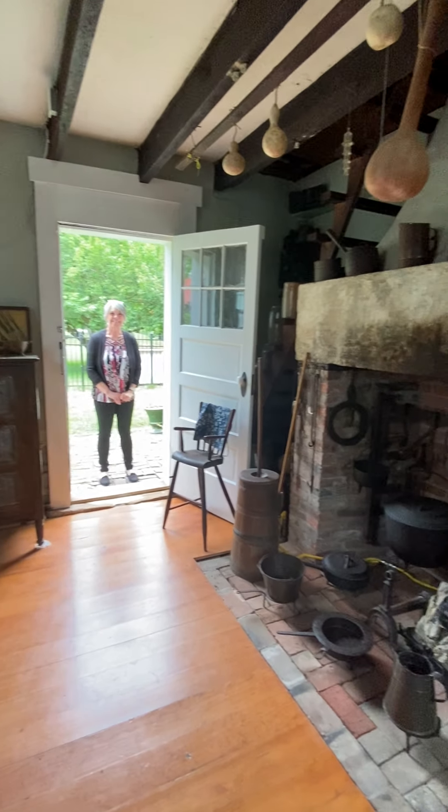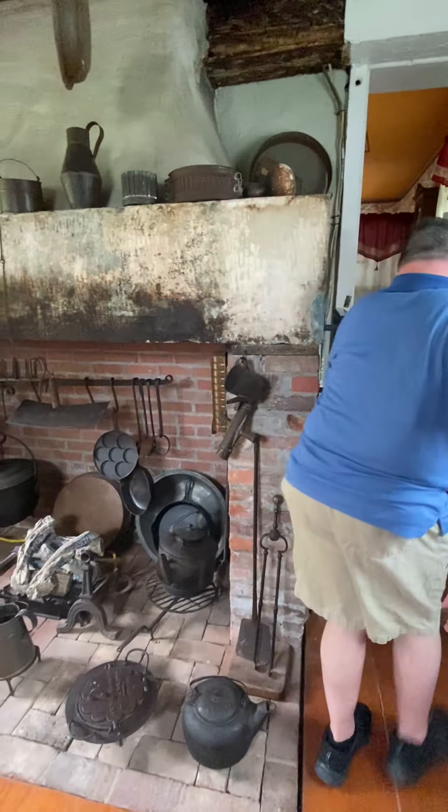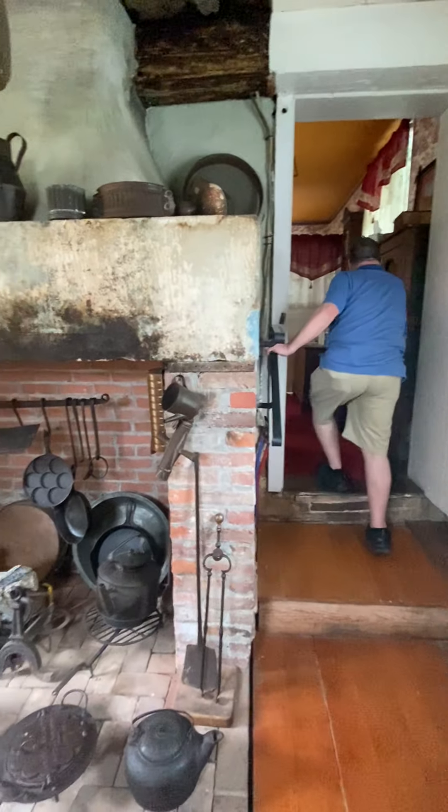Now we will go up onto the second floor. As you head up, you can see the beams from the original 1836 house.